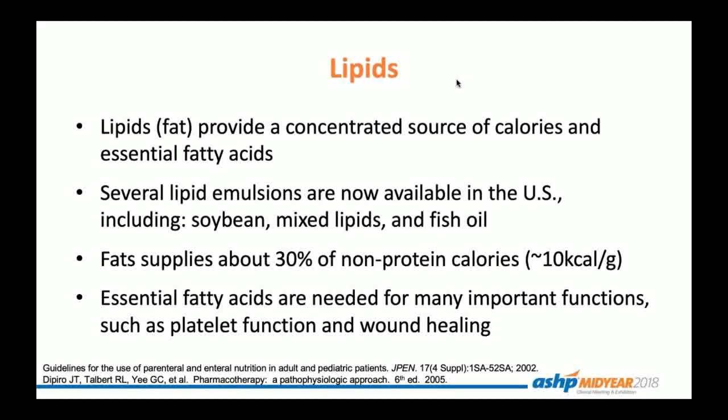Our last macronutrient is fat, otherwise referred to as lipids. These provide a concentrated source of calories and essential fatty acids, and are easy to administer due to low osmolarity. Several lipid emulsions are now available in the United States, including soybean, mixed lipid emulsions with a combination of different types of lipid oils, and fish oil. Although soybean oil is most commonly utilized, it is pro-inflammatory, so with long-term use patients may develop TPN-induced cholestasis or parenteral nutrition-associated liver disease, requiring alternate formulations. Fats typically support about 30% of the non-protein calories and equal 10 calories per gram. It's essential that patients on TPN receive the essential fatty acids needed by the body for important functions, including platelet function and wound healing.